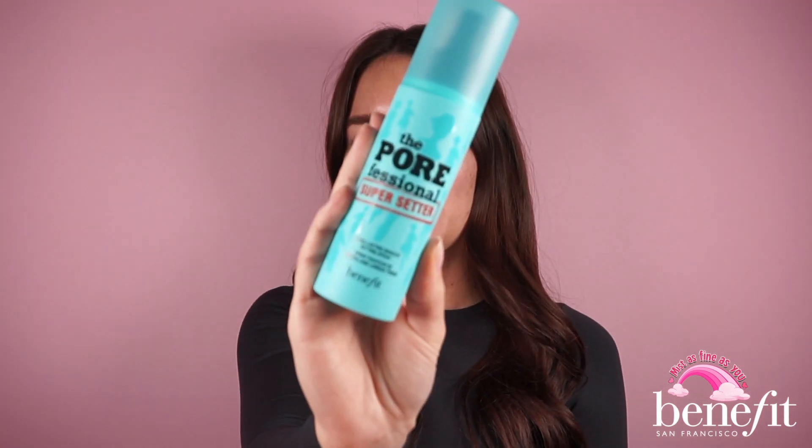Benefit is known for its instant beauty solutions and we've been solving pore dilemmas for decades. In January 2021, Benefit is adding a new pore weapon to the Porefessional family: the Porefessional Super Setter.